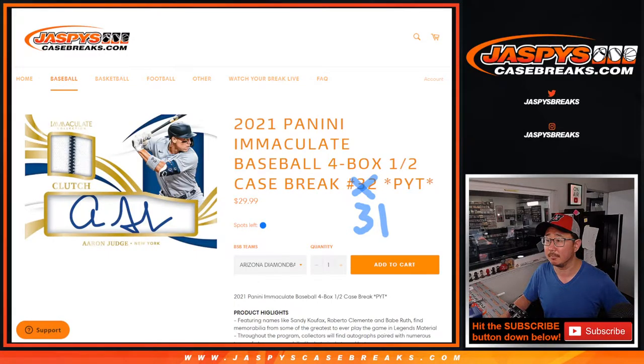Hi everybody, happy Sunday, happy Mother's Day. I'm Joe for JaspiesCaseBreaks.com coming at you with 2021 Panini Immaculate Baseball. Pick your team, number 31. First half of a fresh case.